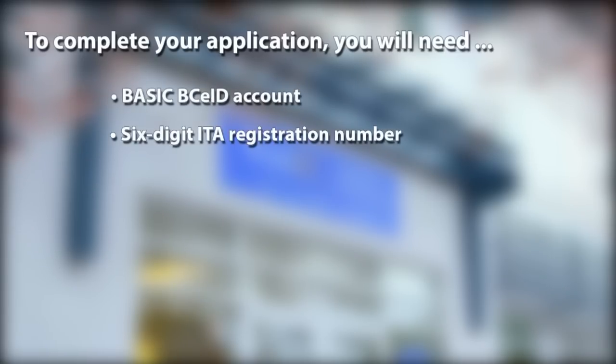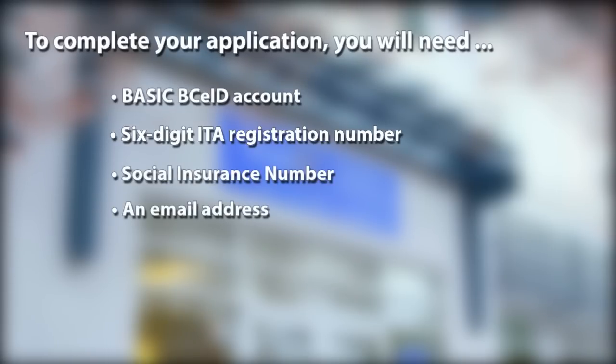To create and complete your application, you will need a basic BCE ID account, your six-digit Industry Training Authority registration number, your social insurance number, and an email address.